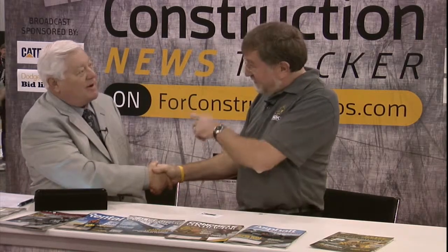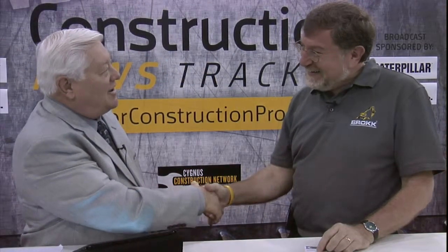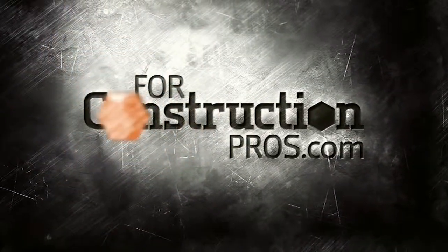Very interesting — just one of many products showcased here at World of Concrete. Peter Bigwood, appreciate you stopping by. Where's your display? We're in the silver lot, just outside — hands-on demos, you can come out and run a Brock yourself. And you're online as well — yes, Brock.com. Thank you, another fine guest at the World of Concrete show.